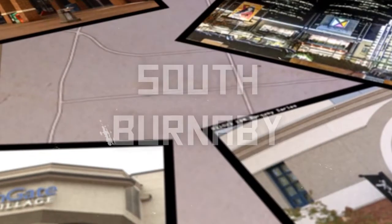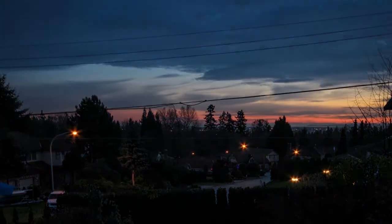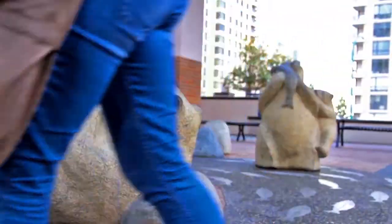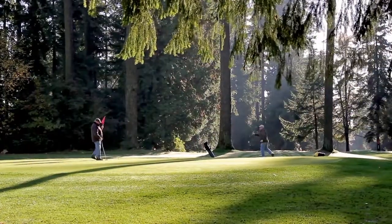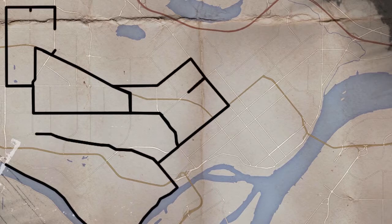Take a quick look around South Burnaby and you'll see it's one of the most diverse areas of the city with lots to do. There are three major shopping destinations, one of the biggest parks in the city, and sprawling residential neighborhoods with both detached houses and condominium towers.